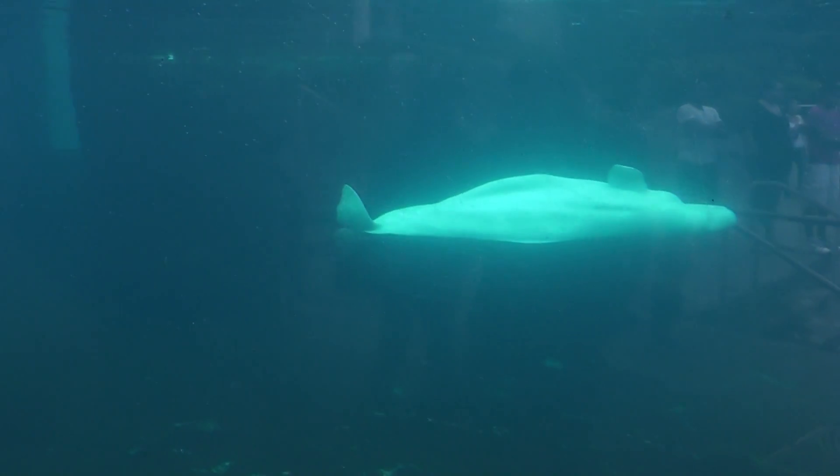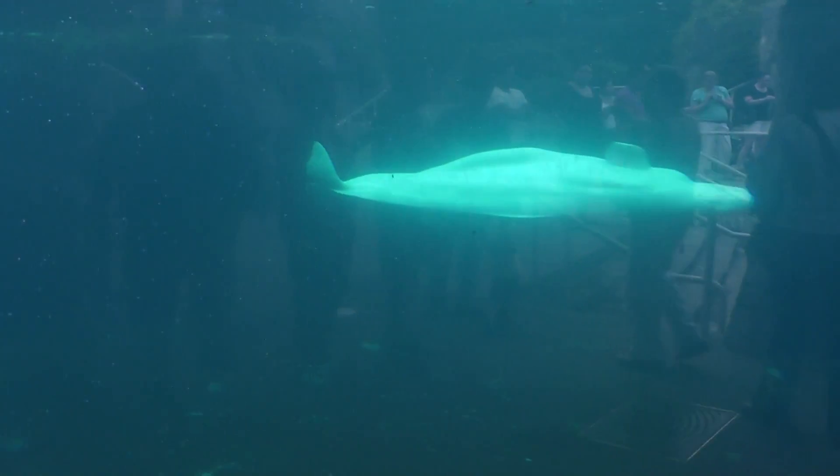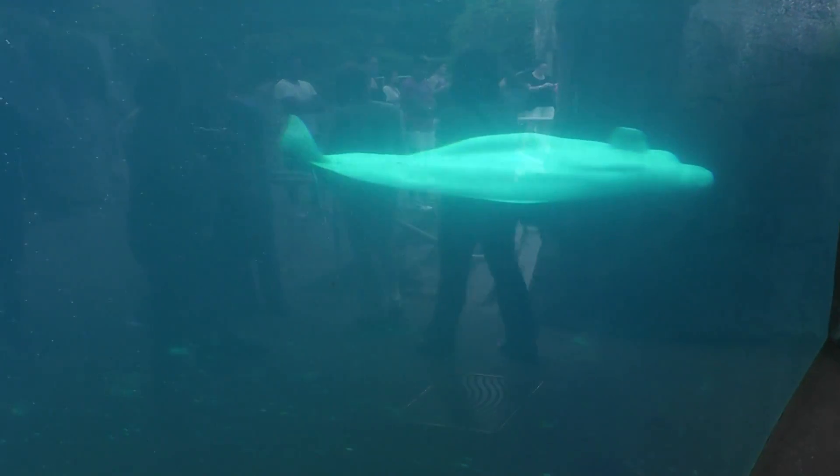Alright, here we are on location at the Mystic Aquarium, the Beluga Whale Pool.